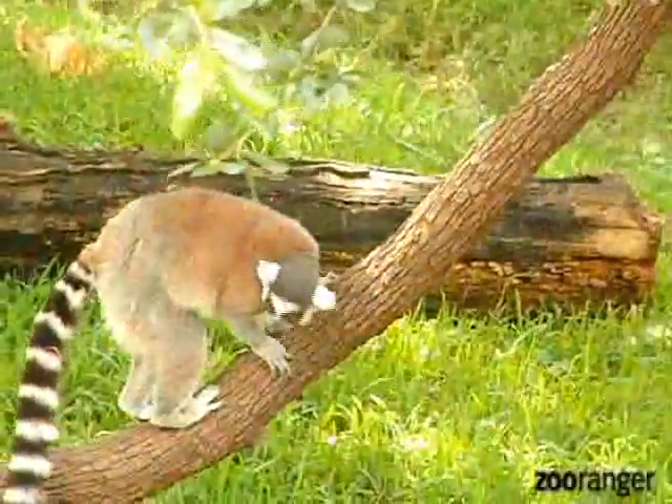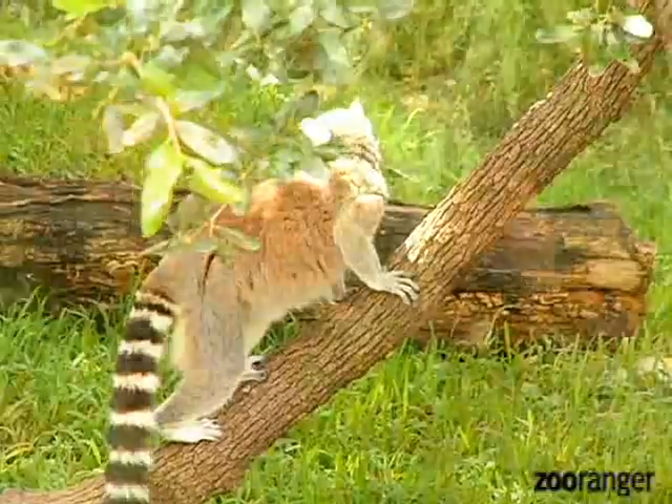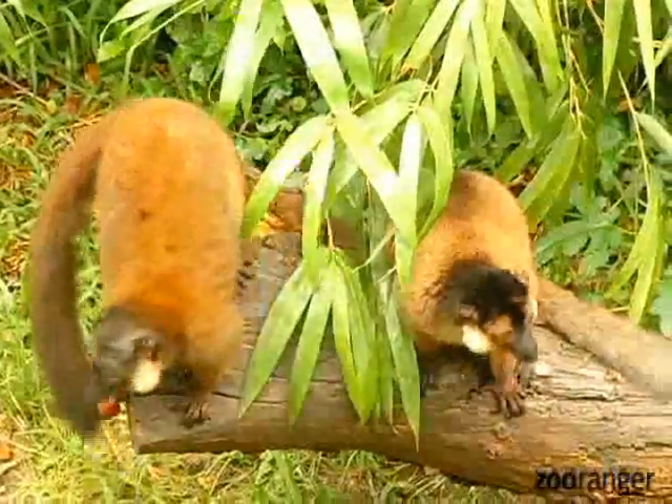Lemurs will use their scent markings to communicate with each other many different things, whether it's their territory, food, or even to mark each other. Lemurs even use their scent marking to fight. That's right, ring-tailed lemurs will do what we call stink fighting. They'll rub their tails with their wrists and flick the scent at other lemurs.